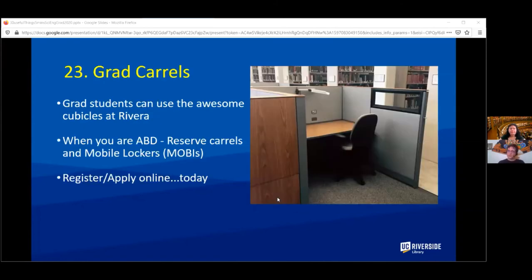For graduate students, we have grad carrels located in the Rivera library. They are for people who are ABD, and you can reserve the carrels and mobile lockers. You should look into that today because there will be a waiting list.